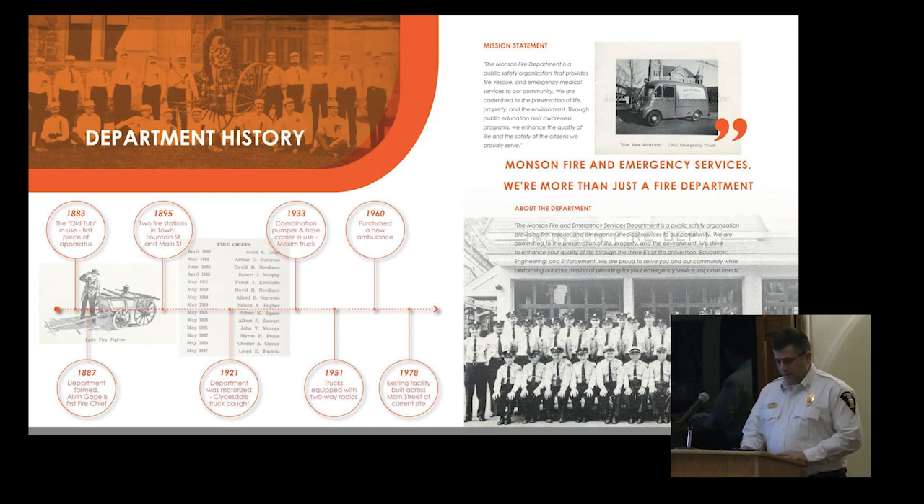In 1933, a combination pumper and hose carrier was purchased. In 1941, around the time of World War II, the Rotary Club donated a McKesson resuscitator inhaler, used for suffocation by smoke, drowning, or other emergencies. This is the first documented instance of the department providing medical care to its citizens and firefighters.